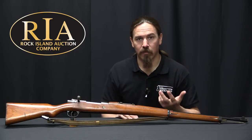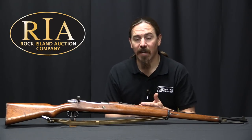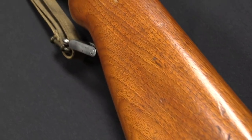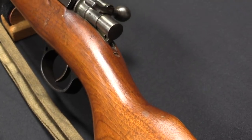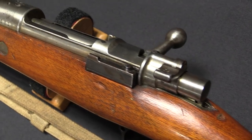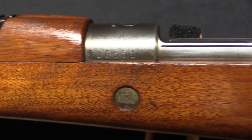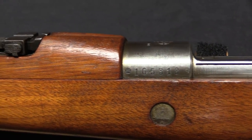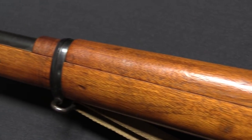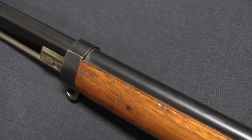Then World War One ended, and Austria was on the losing side. The Treaty of Versailles prohibited them from manufacturing new firearms. Steyr was sitting with the tooling and the design to make this modern new bolt-action rifle, but no client for it. The Austrian military wasn't allowed to buy it, and Steyr was not allowed to build it in Austria. So they found an interesting client in one Chang Zuolin, who was basically the ruler of Manchuria, a section of northeastern China, from about 1916 until 1928.